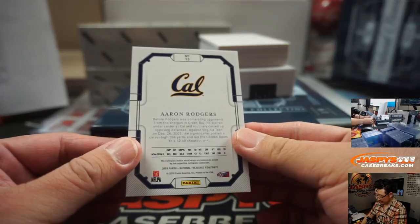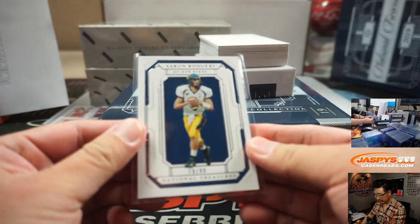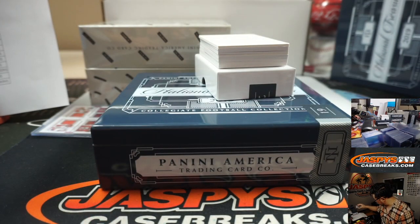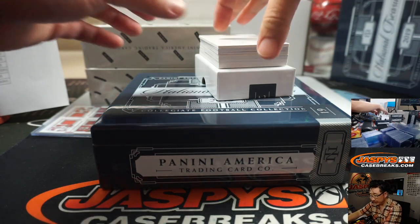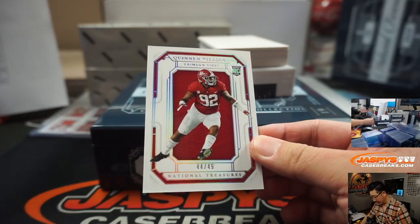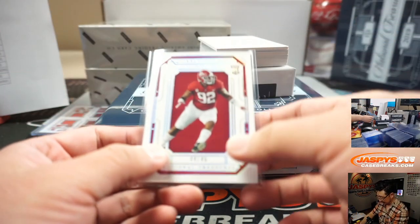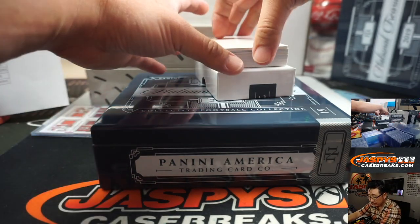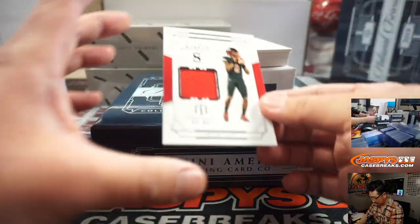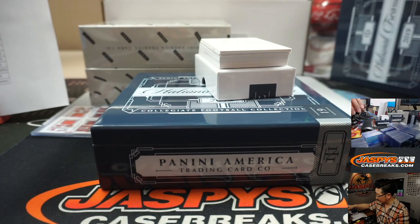79 out of 99, Aaron Rodgers, Packers — that'll go to Stephen Cohen, number nine. 44 out of 49, Quinn Williams — pretty sure that's a Jet. Yeah, Jet. That'll be a number block team, Jets four, Chris Parent. Lamar Jackson, 65 out of 99 — that'll be for the Ravens, also for Jeff.